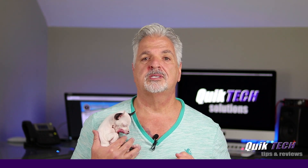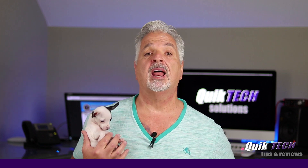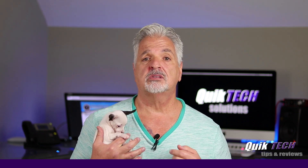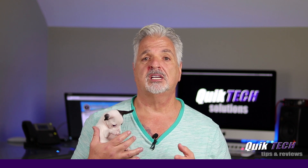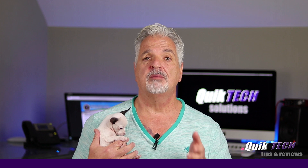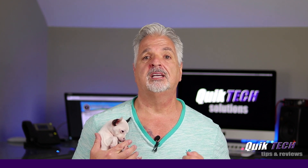Hey guys, welcome to another episode of Quick Tech Tips and Reviews. My name is Tony and last week you met Alice. She's helping me again today in the studio. Before we get started with the actual video, I just want to take a moment to wish you all well. I hope you're all staying safe and practicing the social distancing guidelines to help in this fight against the coronavirus.